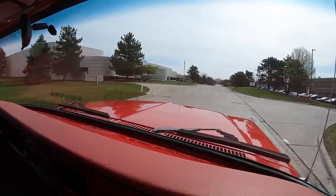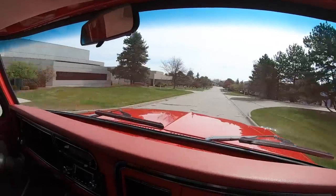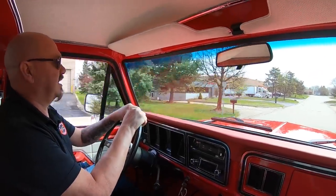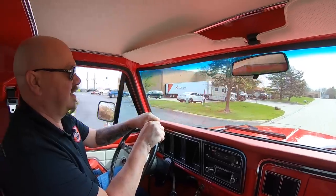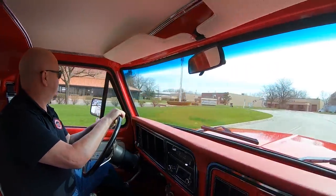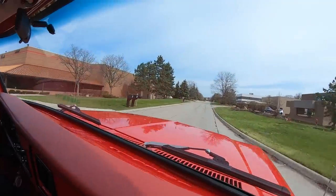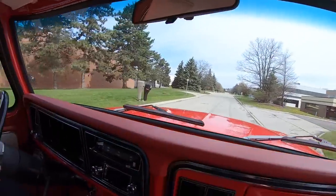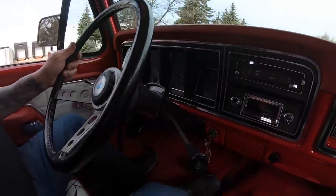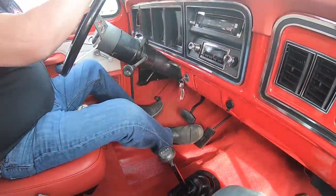It sounds amazing — it's got that EFI fuel injection on it. Very cool old truck right here. Check out the dash — you can see the speedo is working. It's got an aftermarket radio in it. It's automatic on the column and then we've got our shifter down here for our four-wheel drive unit.